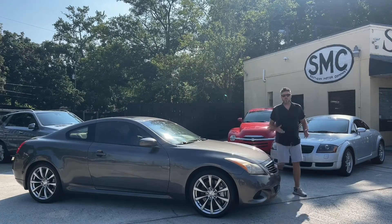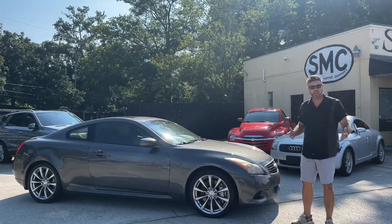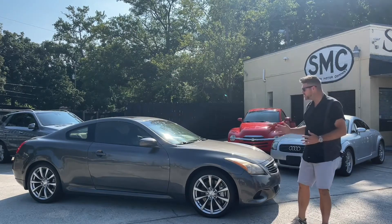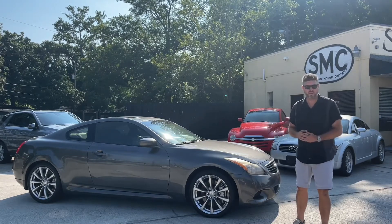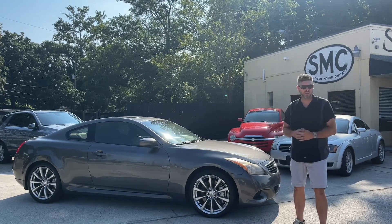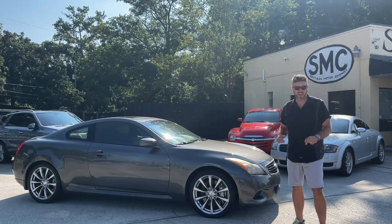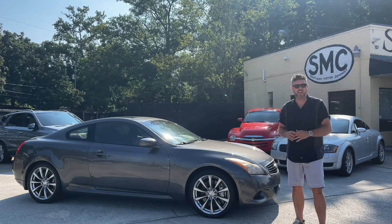Hello everyone and welcome to Southern Motor Company. My name is Chad, I'm one of the sales representatives here that may even help you with buying this car. I want to give you a good review today of this 2008 Infiniti G37. I want to show you the imperfections because there are some flaws with the vehicle, and that's why we have it priced so aggressively — it's the number one priced G37 in America right now. With all that being said, it drives good and it's got cold AC.